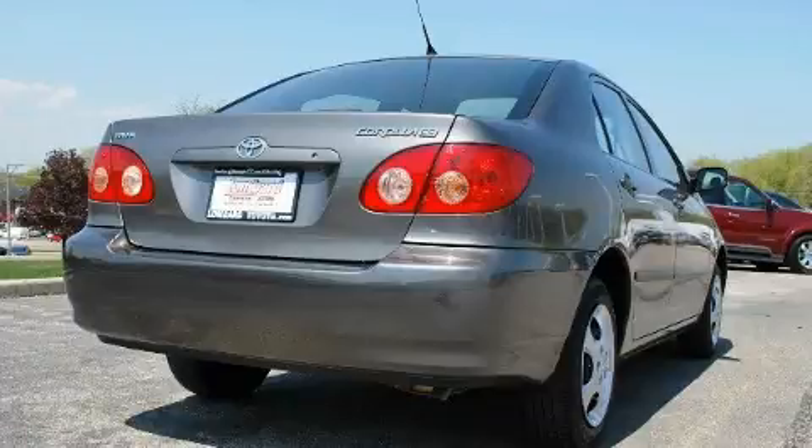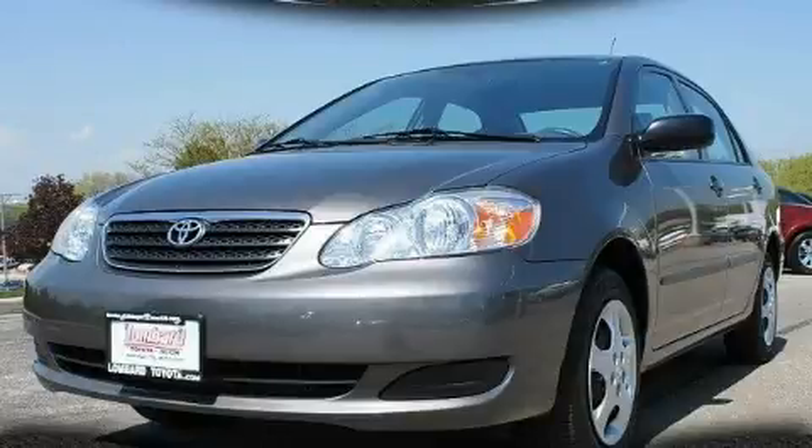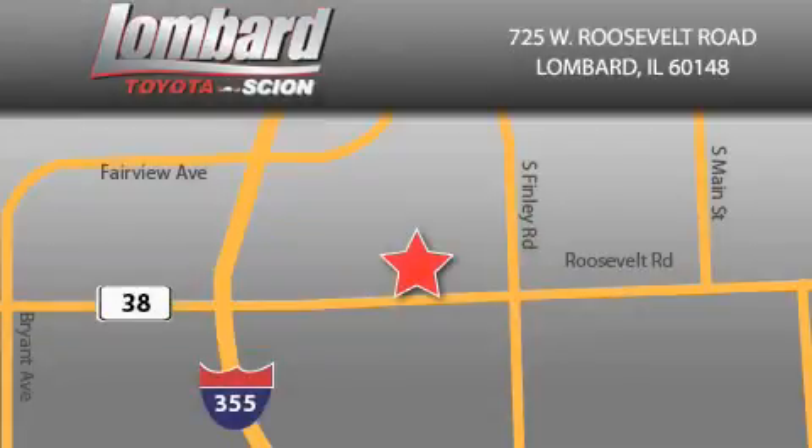Stop by today and test drive this automobile for yourself. Saving feels good every day at Lombard Toyota on Roosevelt Road, just 5 blocks east of I-355 and at LombardToyota.com.